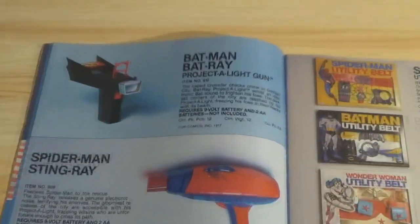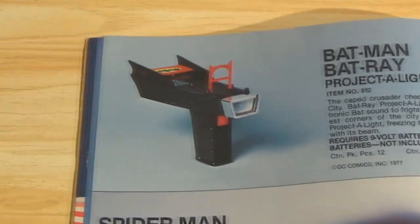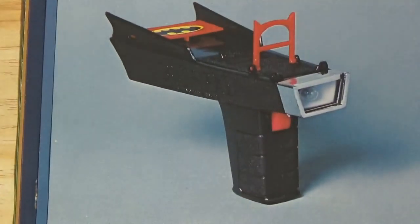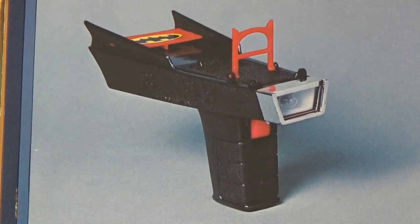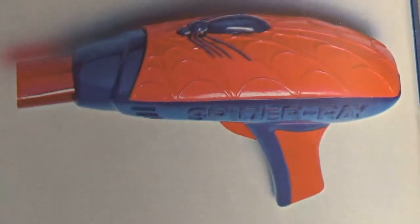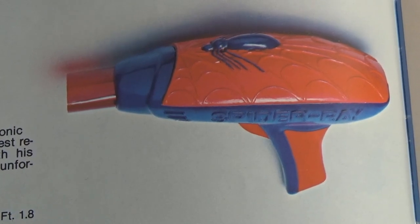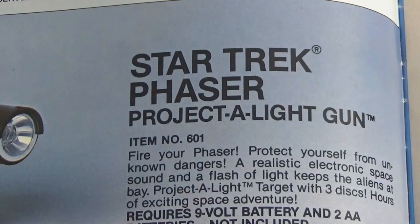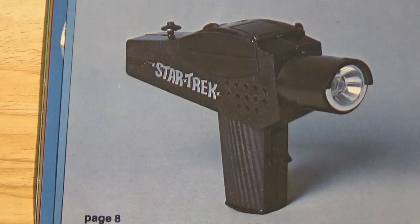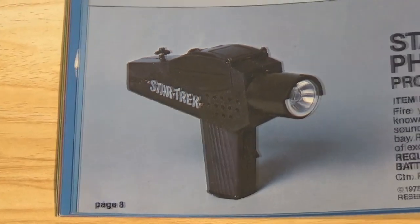Ray guns — basically flashlights, but flashlights with a noisemaker inside. The Batman Bat-Ray projects a light and makes noise, which is still pretty cool and I'd love to have one. Spider-Man Stingray — same type of toy, a light and sound little gun. And the Star Trek phaser project-a-light gun — same concept. That sort of resembles the Mego phaser with a little target game, to me.